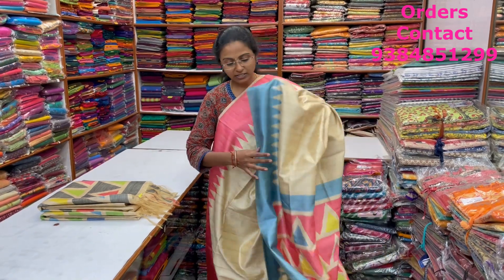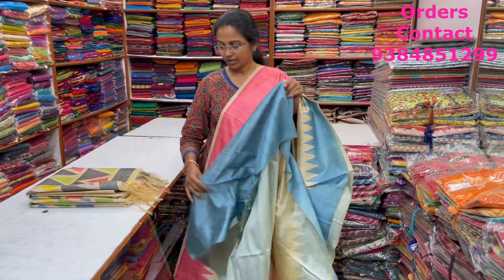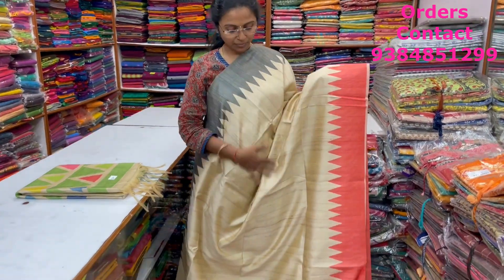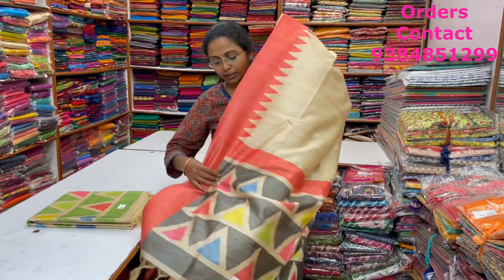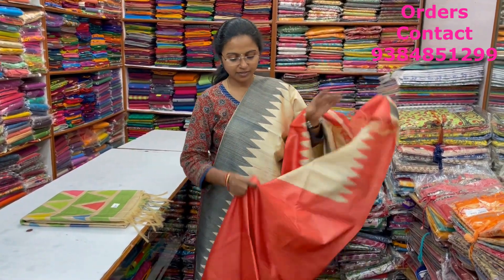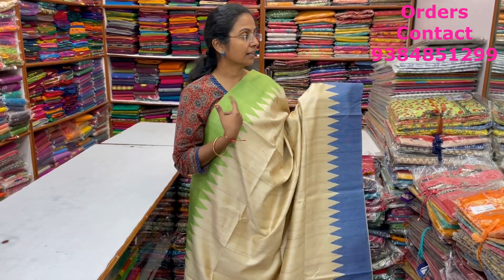The pallu and blouse are shown here, priced at ₹1,250. In the same pattern, a very pretty beautiful beige base color with black and red color combo of Ganga Jamuna style border. The pallu is shown here, with a contrast blouse, and the price of this saree is ₹1,250.